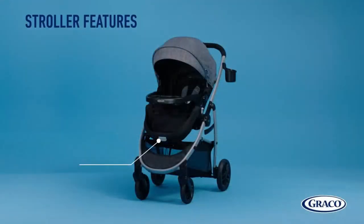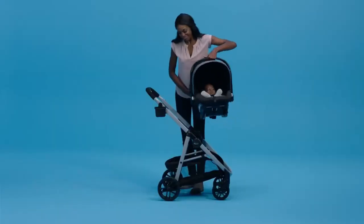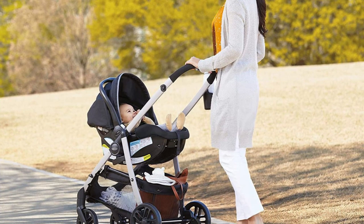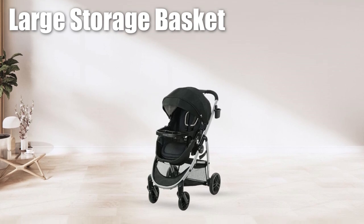In infant pramette mode, the stroller features a reversible seat that can face parents or the world, giving you just the right ride as your baby grows. The child's tray with cup holders, parent cup holder, and parent phone holder ensures that you have everything you need within easy reach, while the large storage basket provides ample space for your gear.